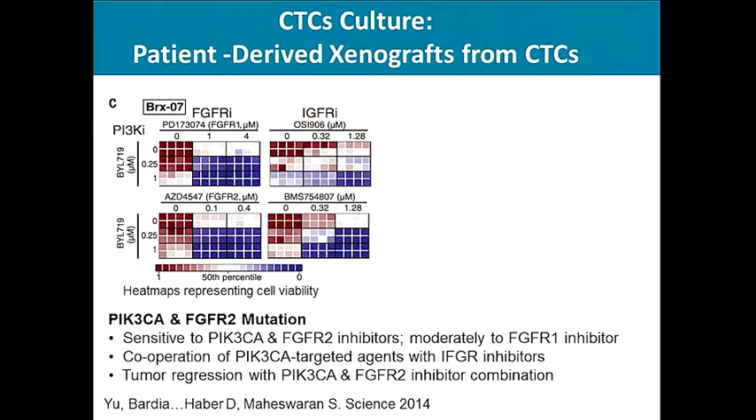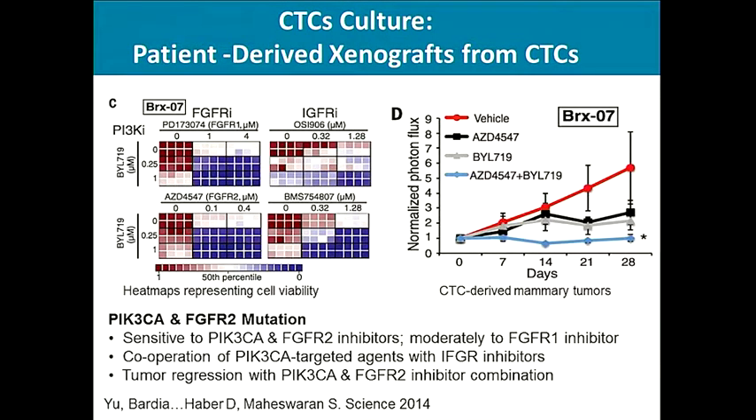In another example, patient BRX07's CTC cultures were subjected to sequencing, and PIK3CA and FGFR2 mutations were identified. Testing various drug combinations, we found the CTC culture was particularly sensitive to combined PIK3CA and FGFR2 inhibition, consistent with the genotype. The tumor was also susceptible to PIK3CA plus IGFR inhibition. Patient-derived xenografts from the CTCs confirmed that the PIK3CA plus FGFR inhibitor combination led to tumor regression, validating the cell line findings.